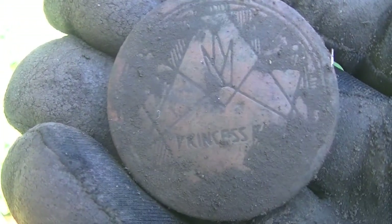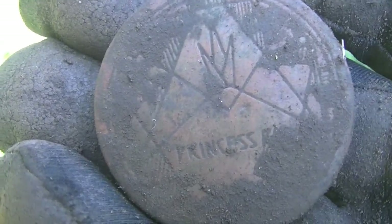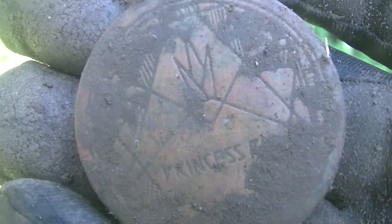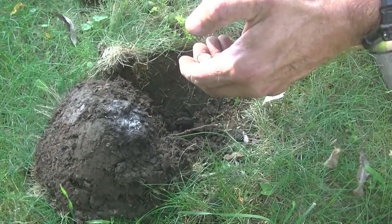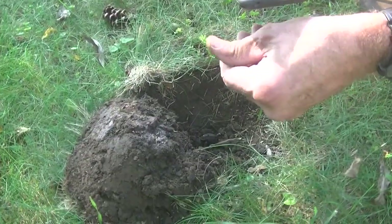Hey guys, I got me a Princess Compact here. That's pretty cool — I love digging these, they come up so good. I found an Indian a while ago. What year is it? It is a 1941. Cool, not terribly old, but we'll take it.